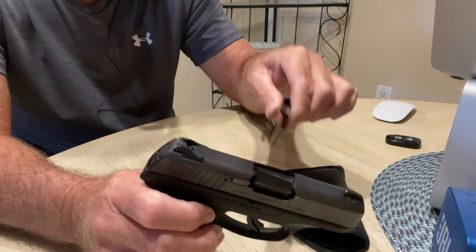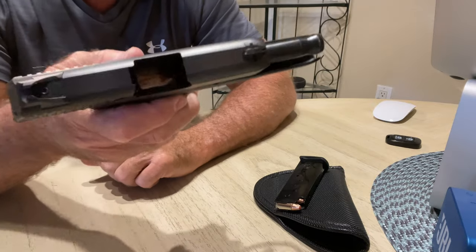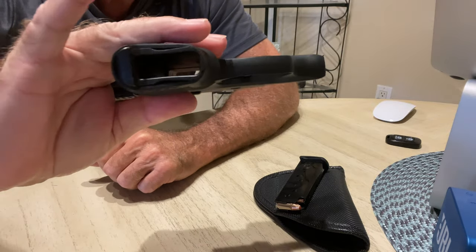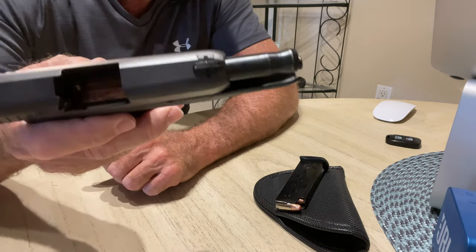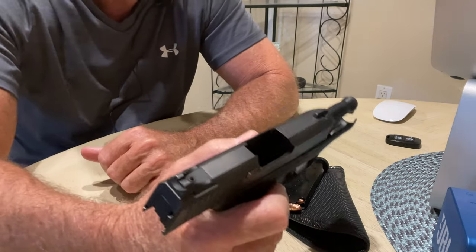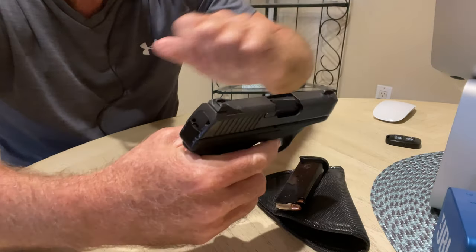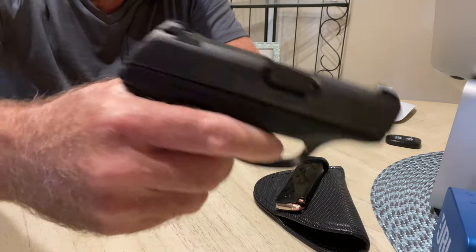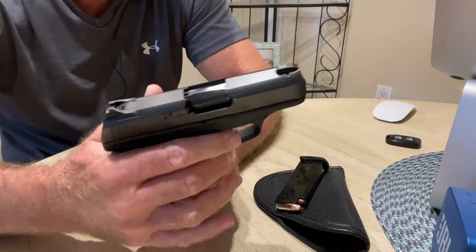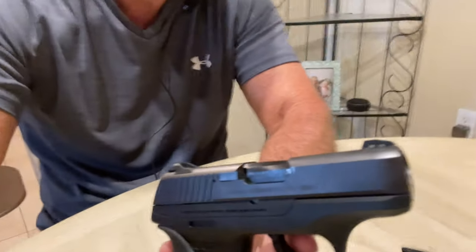Let me clear this weapon for you guys. You see there's nothing in the magazine, there's nothing in the gun at all. We'll clear this weapon and fire in a safe direction. Okay, so now we have a clear weapon.